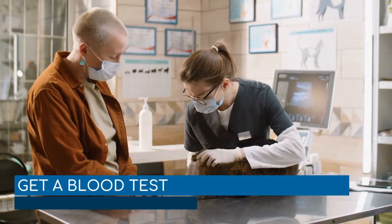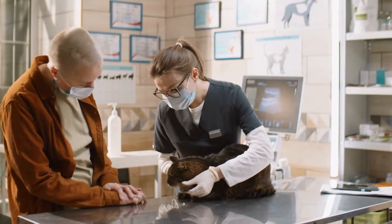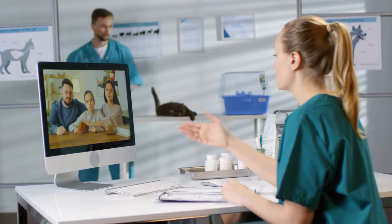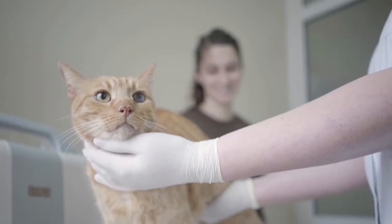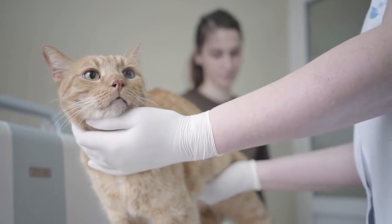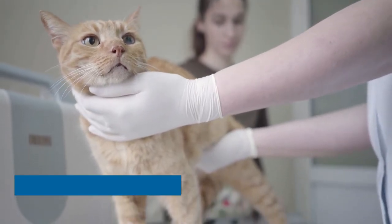Get a blood test. Thankfully, veterinary medicine has developed a blood test that identifies cats that are at greater risk for heart diseases. Called a proBNP test, it measures how much peptide hormone — protein hormones released by the heart — is circulating in the body. If the peptide is found, the vet knows that the heart is being overworked. If steps aren't taken immediately to reduce these symptoms, the peptide level will continue to rise.